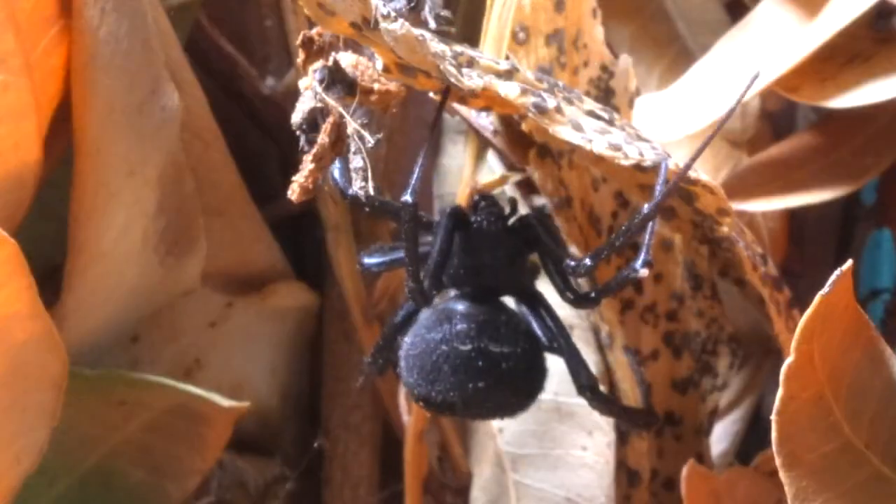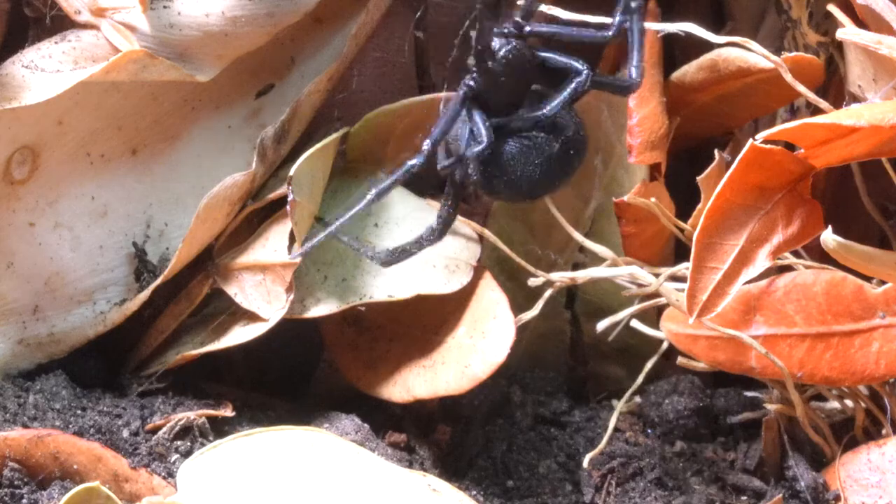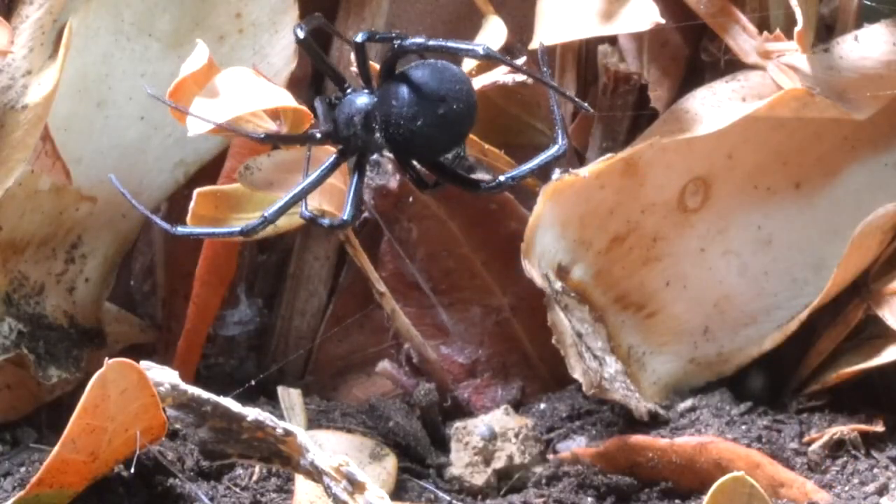The spider deploys its web in strategic locations, using its sharp intelligence and instinctive knowledge about the behavior of its prey.